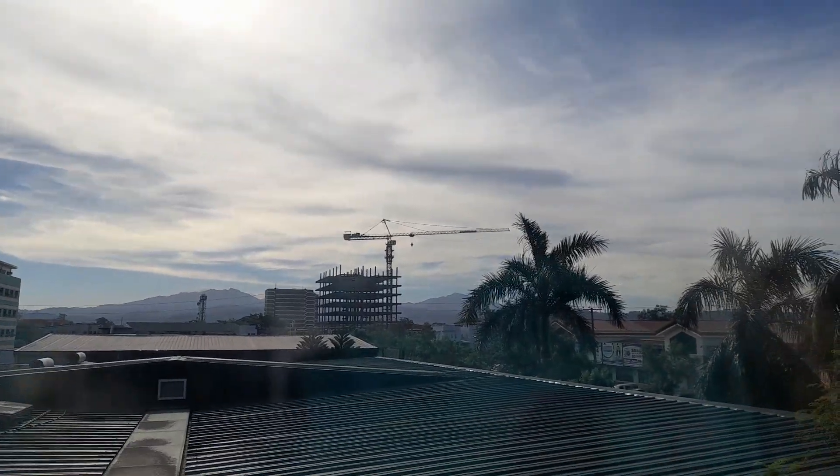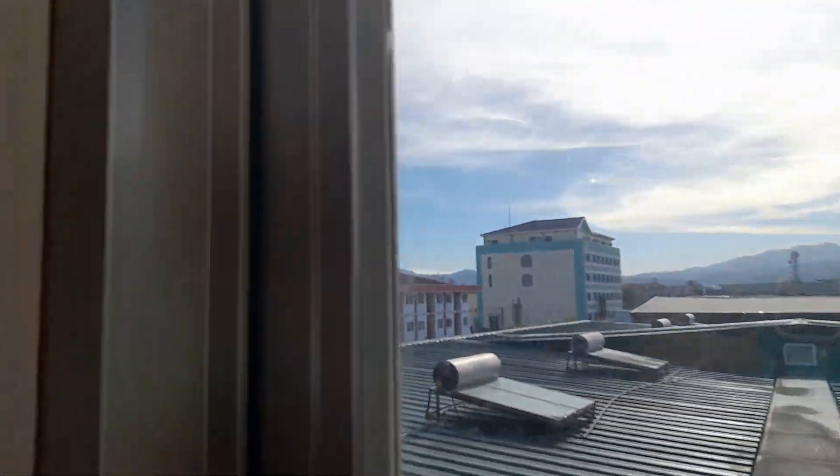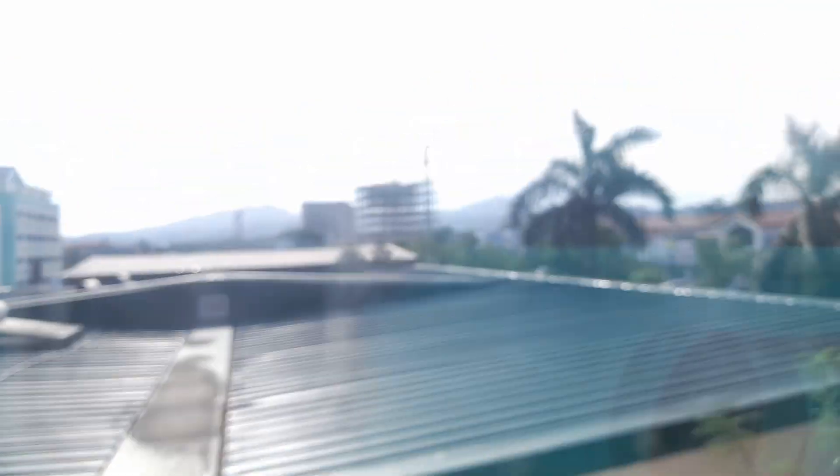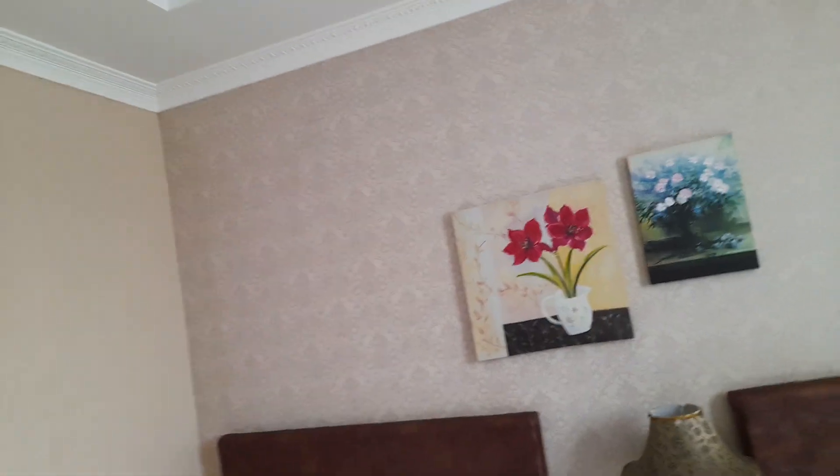Right here you can look out — you've got a good view. That's Checkers over there. And this is the room — we're on the third floor, so it's one of the 300 rooms. Free internet is included in the hotel price.